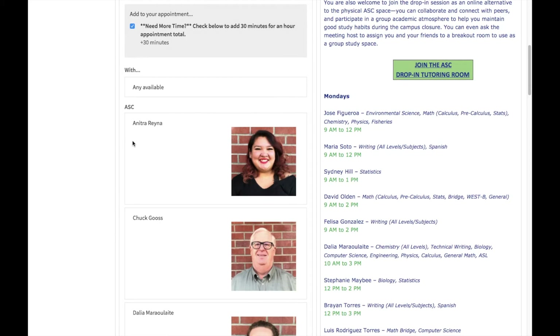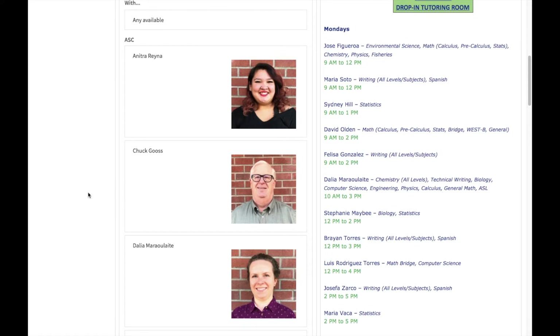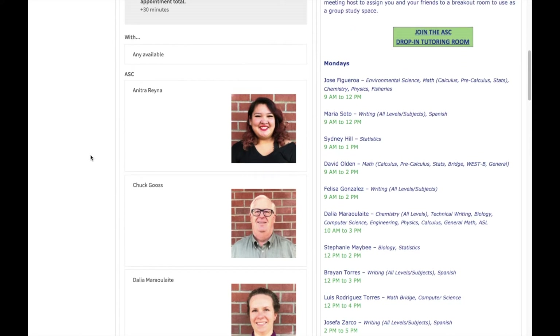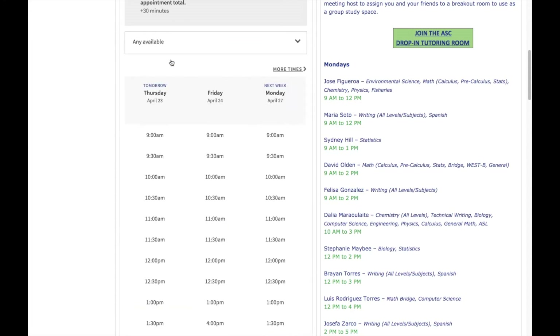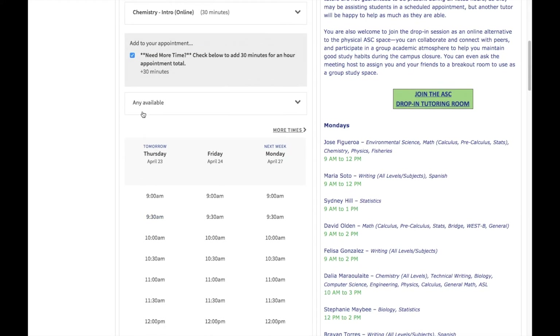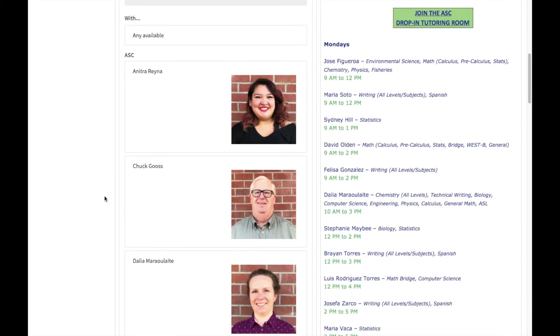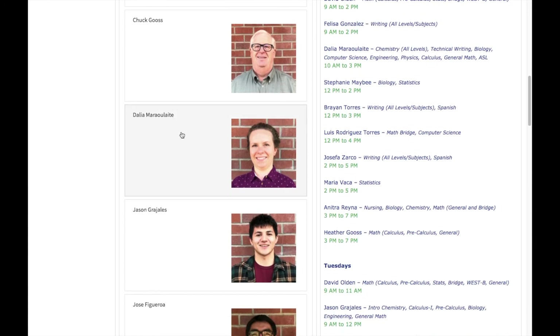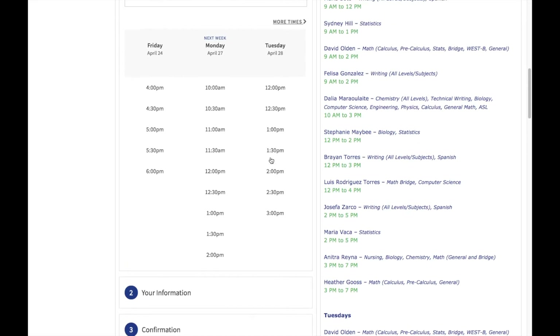Then as you scroll down, you'll see all of the available tutors in that subject. You have two options here. One is to click the button that says the appointment will be with any available tutor in that subject. When you select that option, you'll see all the times that any tutor could help you in chemistry, and you'll be notified of which tutor you'll be working with via email after you schedule the appointment. Your other option is to select a particular tutor — for instance, you could click on our tutor Dahlia's name or photo, and it will show you all of the upcoming days and times she's available to tutor in that subject.